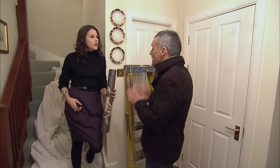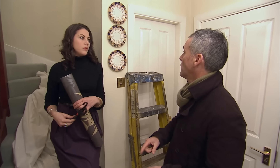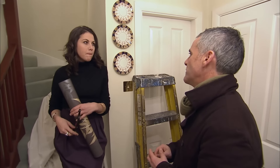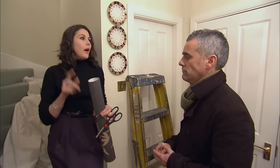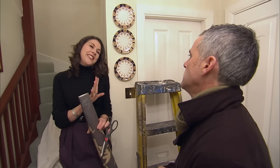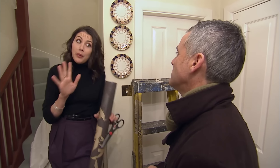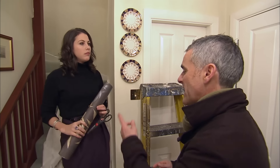The chat with the estate agent has revealed what's going wrong and what needs to be done to get the place moving. The house is being marketed as three-bedroom but there are only two bedrooms, so we're turning the dining room into a bedroom. And Gary's room is so 80s — lilac ruffles, peach wallpaper — so we're going to make that more contemporary. It's going well — better get cracking then.